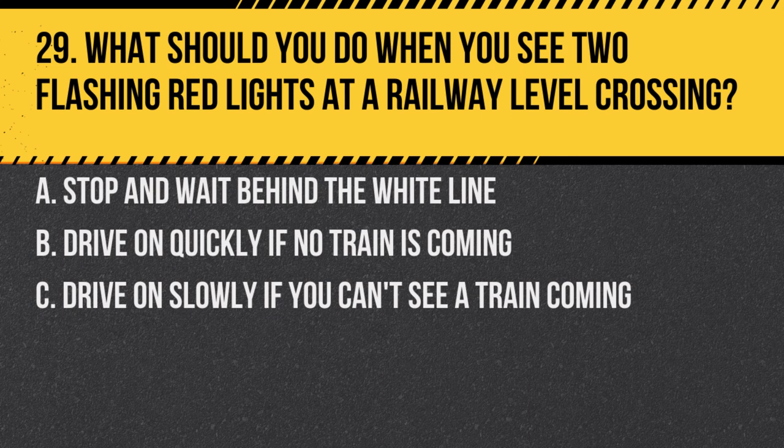Question 29. What should you do when you see two flashing red lights at a railway level crossing? A. Stop and wait behind the white line. B. Drive on quickly if no train is coming. C. Drive on slowly if you can't see a train coming. Answer: A. Stop and wait behind the white line. Flashing red lights at a railway level crossing indicate an approaching train, and you should stop safely and wait.